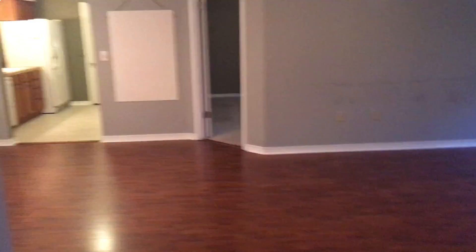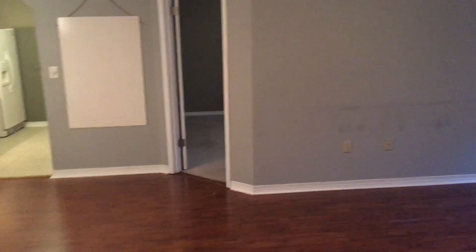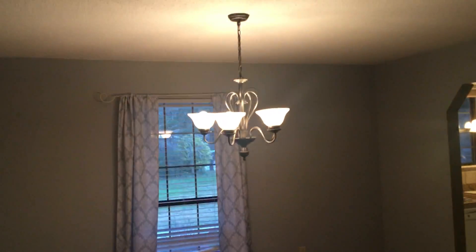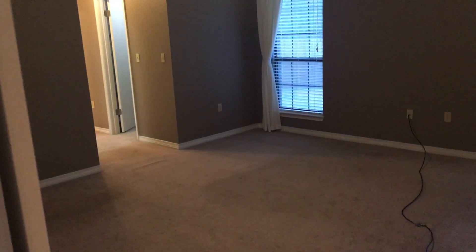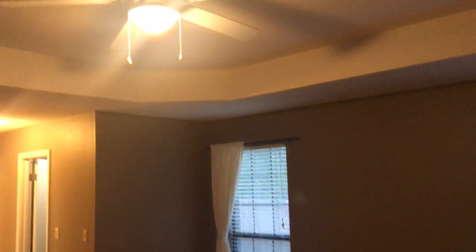Back out into the main portion of the house, we do have the dining room here. This is the master bedroom — big, good size. It has a nice tray ceiling.